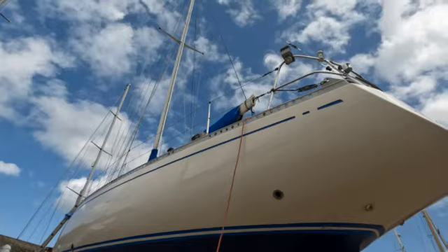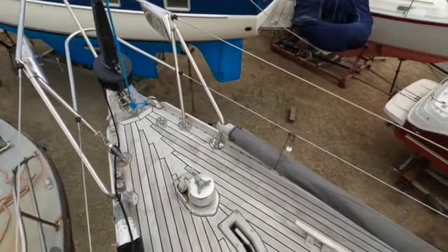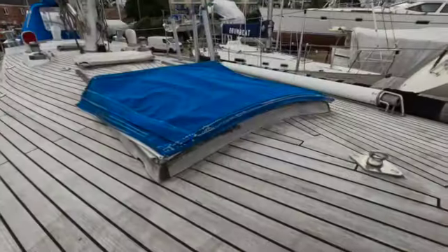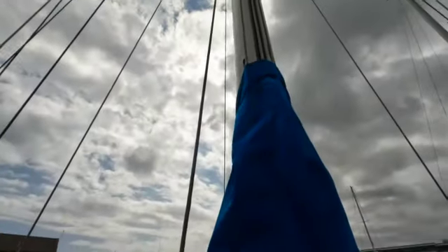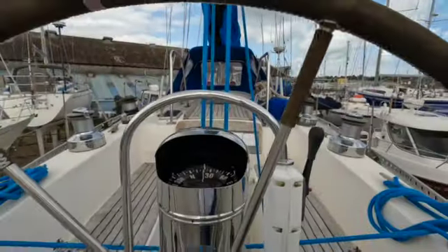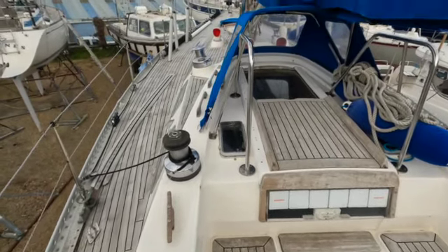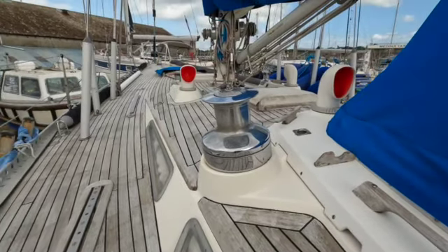I thought I'd just give you a sneak preview as to what's going to be home for the next two months. With her beautiful teak decks, this is a 44 foot S&S Swan built 40 years ago and lovingly looked after by Andy and his co-owner Brian, and I thought I'd just give you a little bit of a sneak preview.